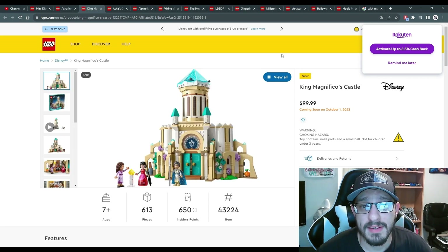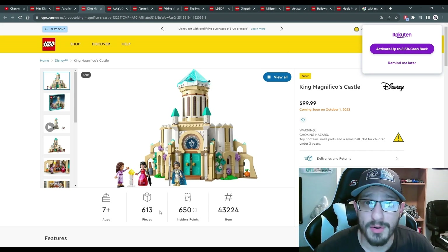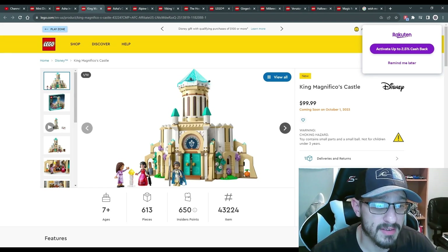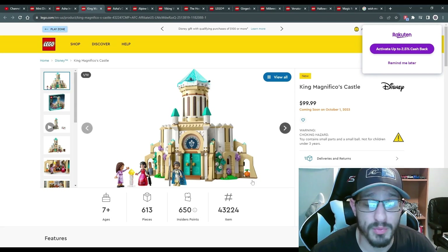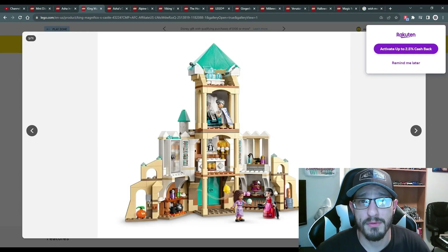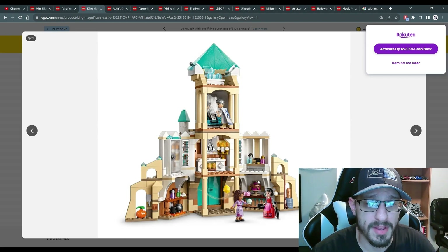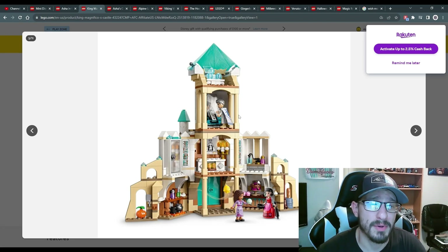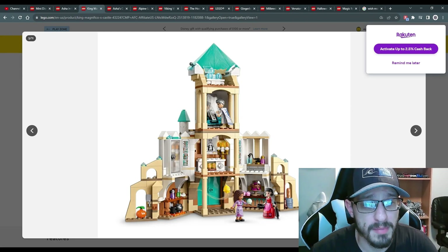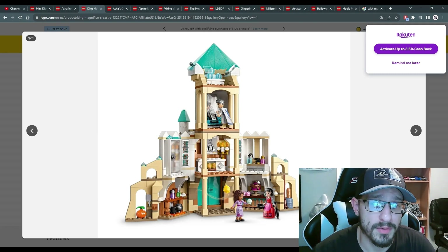Next is King Magnifico's Castle, also from Wish, at $100 US for 613 pieces — not a bad deal given Disney licensing. It comes with three minifigs, which is great especially for kids. Built in the Friends style with a beautiful front and an open back for play. One minifig has a cape, which you don't see much anymore especially in Star Wars. Lots of cool intricate pieces useful for custom castle builds.